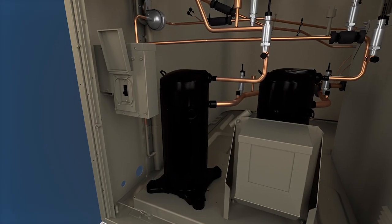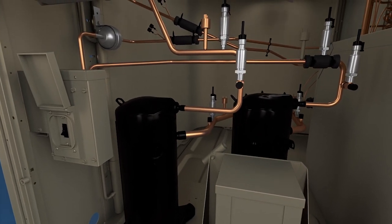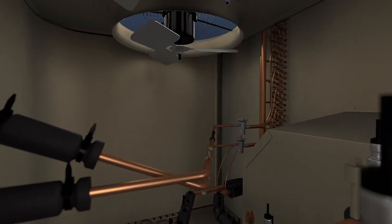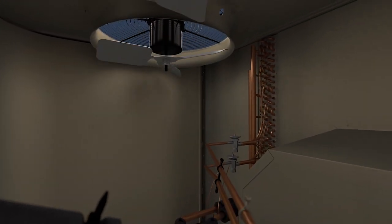Three-stage cooling units with IntelliSpeed Control provide up to a 3.4 IEER increase over constant volume models without the price tag of ultra-high efficiency units.